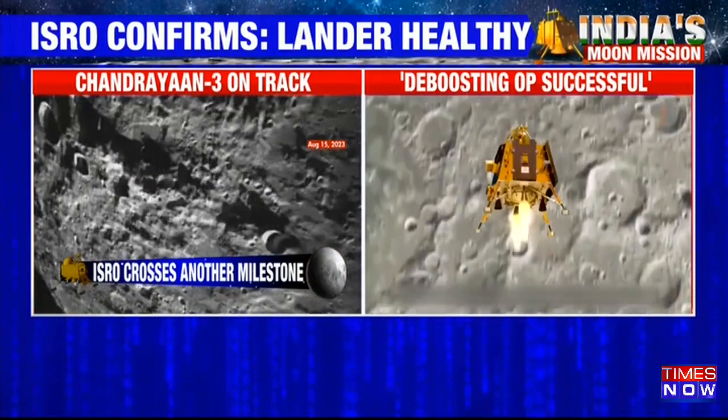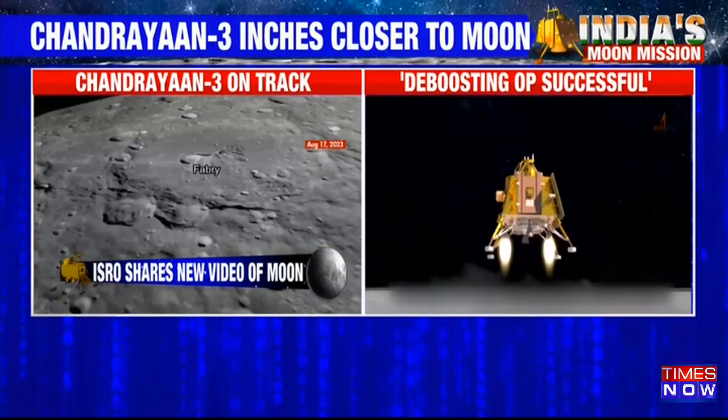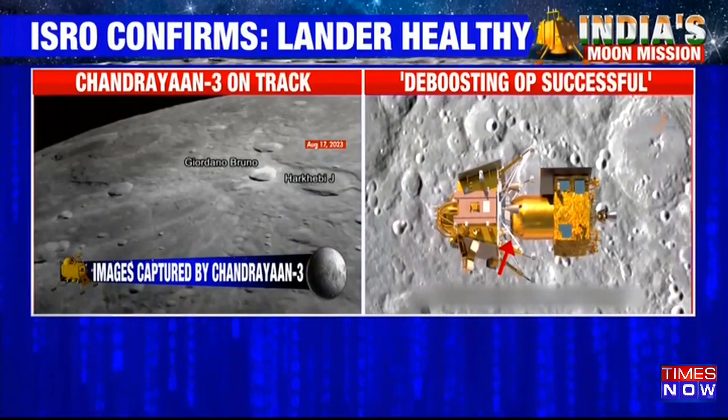These are the hourly updates being put out by ISRO as Chandrayaan's landing countdown gets closer to the final day. Deepak, it's over to you for more details.